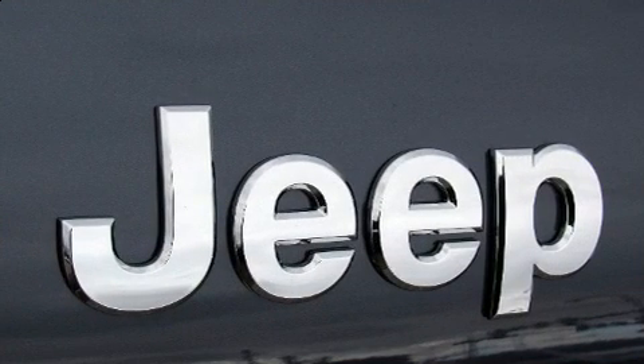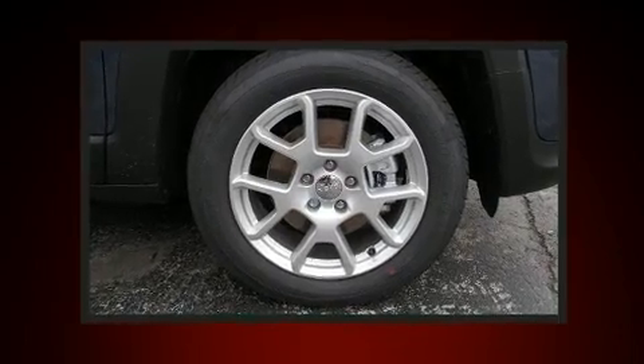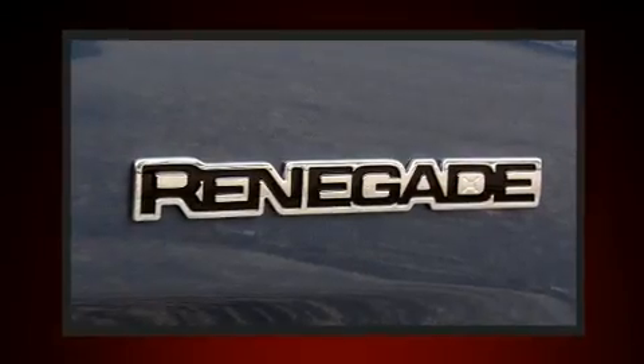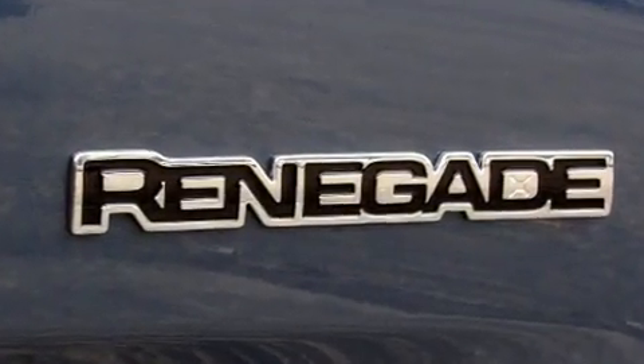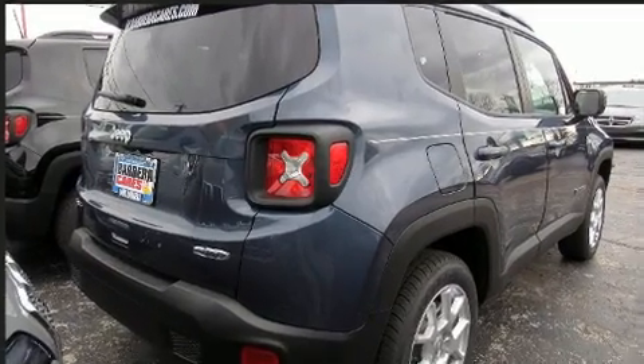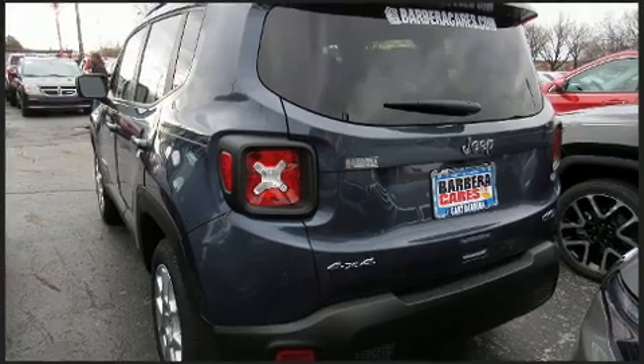It's equipped with tons of terrific amenities but it won't break your budget, like heated seats, one-touch window functionality, a leather steering wheel, fully automatic headlights, and remote keyless entry. Audio features include an AM/FM radio and six speakers providing excellent sound throughout the cabin.